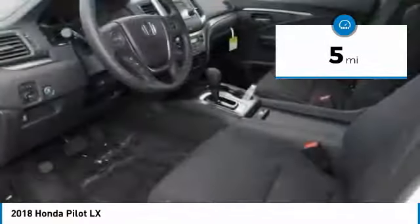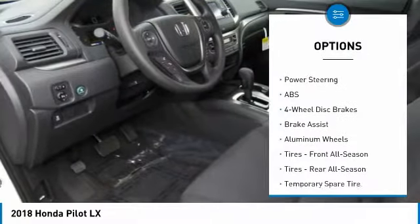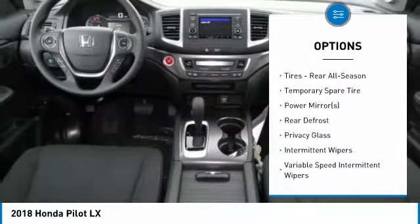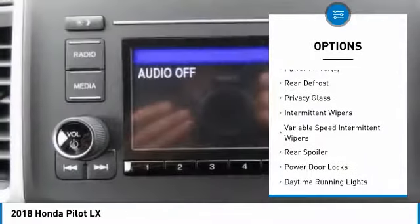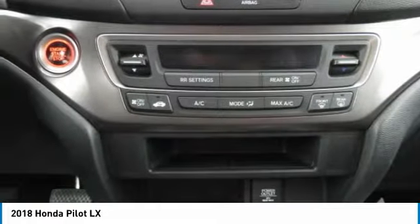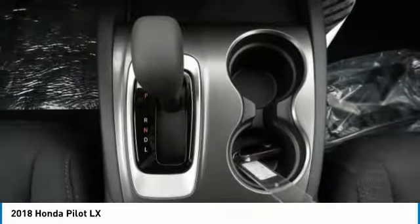Here are some of this vehicle's great options: Stability Control, All-Wheel Drive, Traction Control, Steering Wheel Audio Controls, Anti-Lock Braking System, Keyless Entry, Bluetooth, Driver Airbag, Adjustable Steering Wheel, Power Steering.